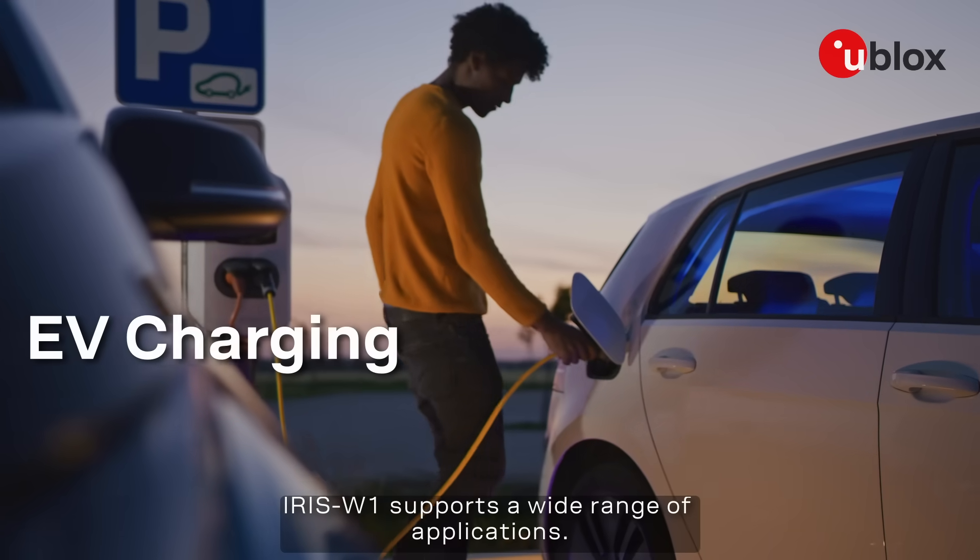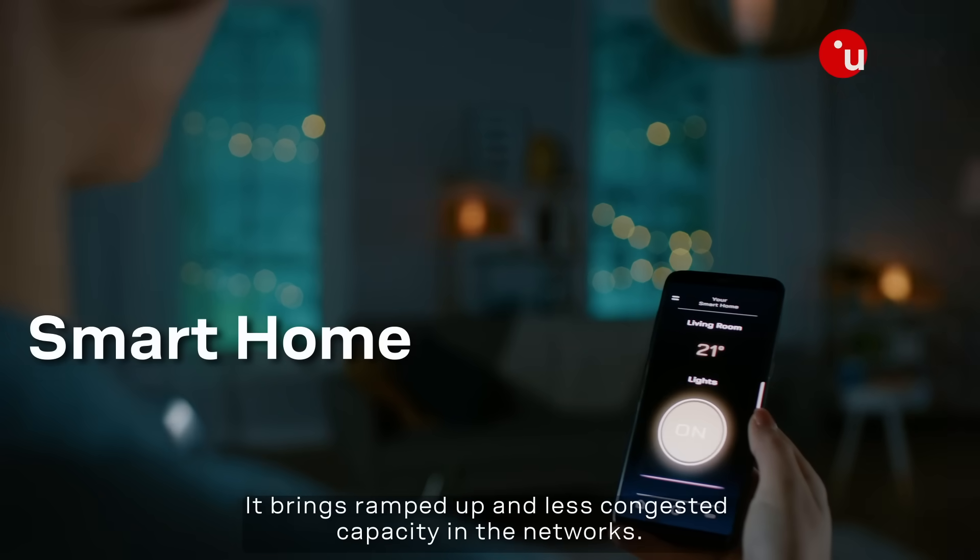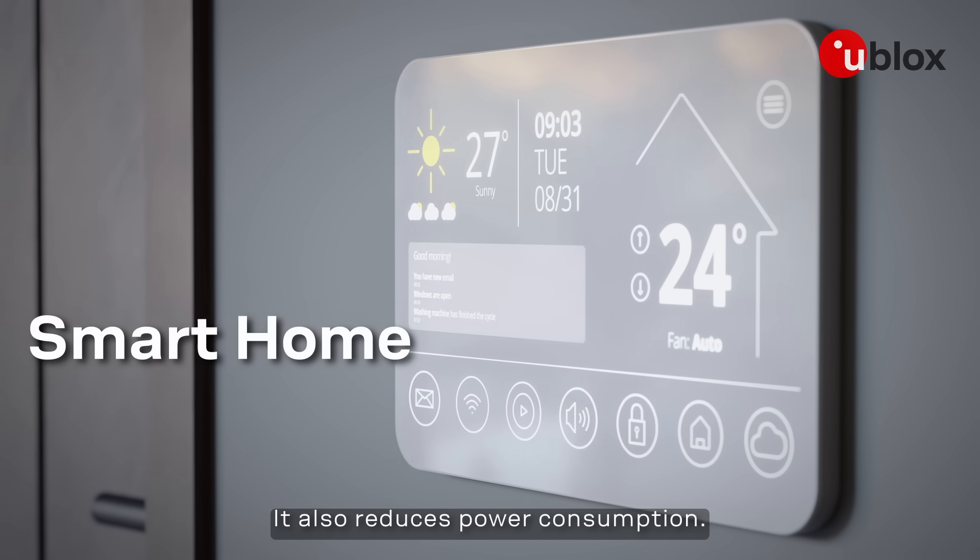ARIS W1 supports a wide range of applications. It brings ramped up and less congested capacity in the networks. It also reduces power consumption, enabling battery operation as well.